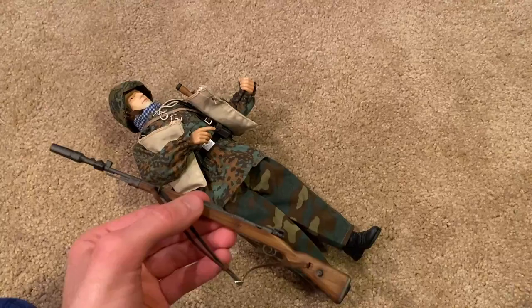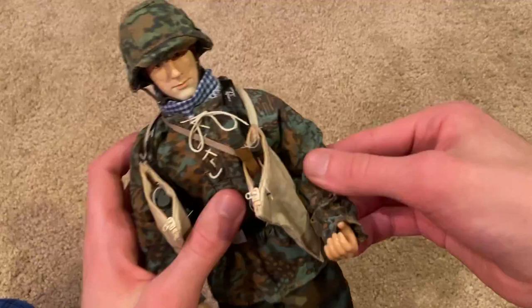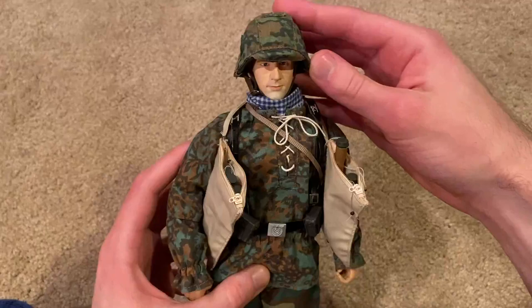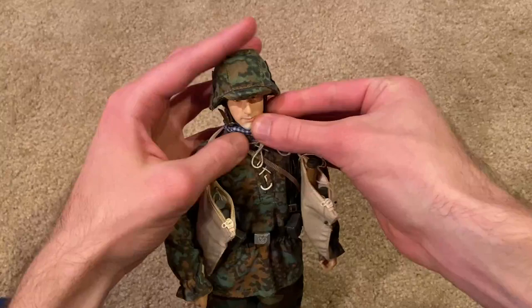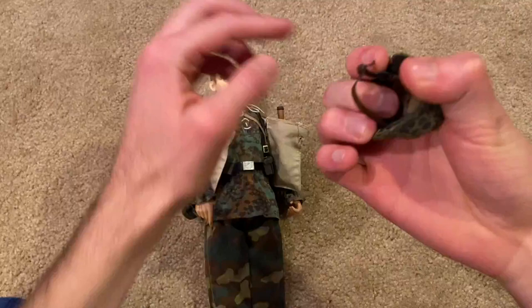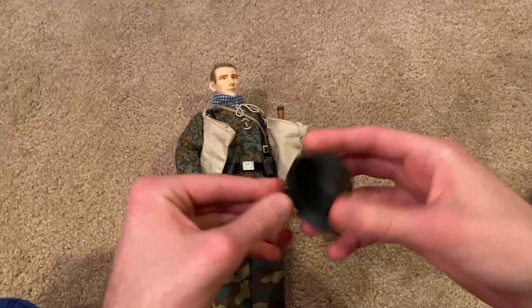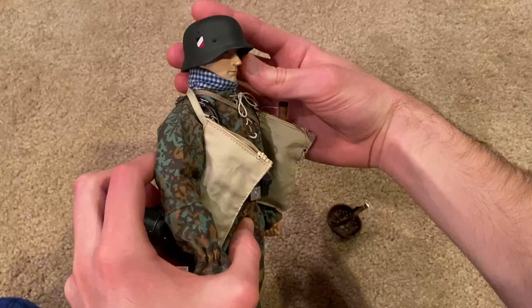That's the rifle with the grenade launcher — very cool. Next let's take a look at the helmet, which is very nice. I like the camo cover on that. If you want, you don't have to put the cover on — you can take that off. This is a metal helmet, so if you wanted you could take the cover off. That also looks pretty cool; I think I prefer the cover myself, but either way could work.